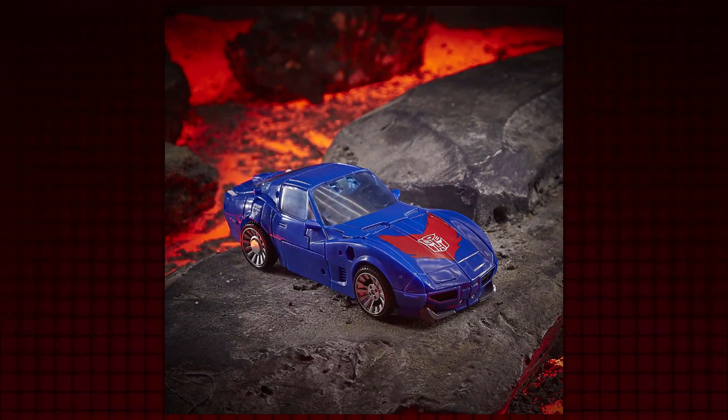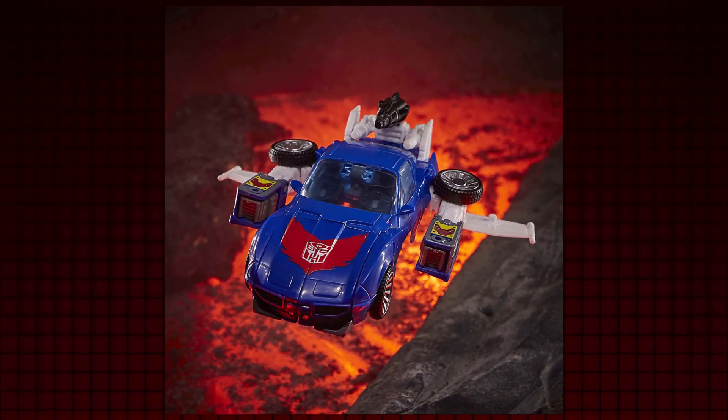Do you think you can win me over by your perfect little facial features? Damn, am I shallow. For a long time, people wanted Tracks in the War for Cybertron toyline, since some were disappointed that he didn't win the first fan vote in Siege.